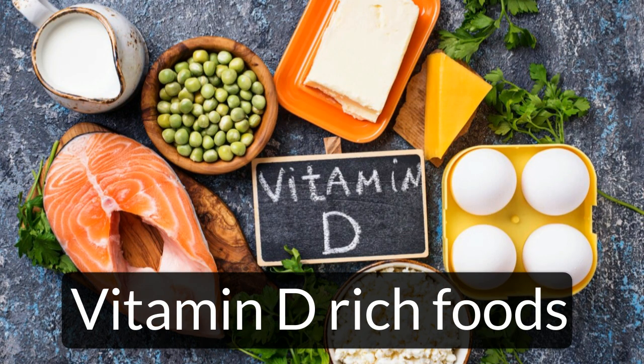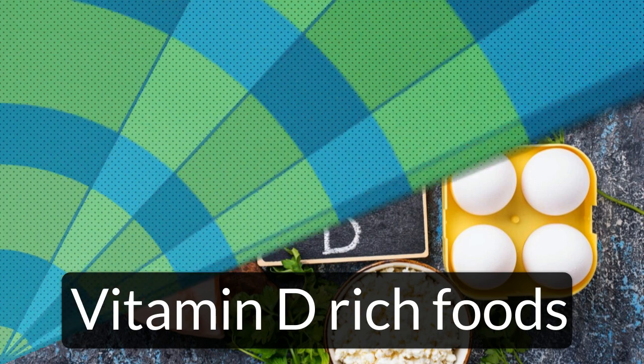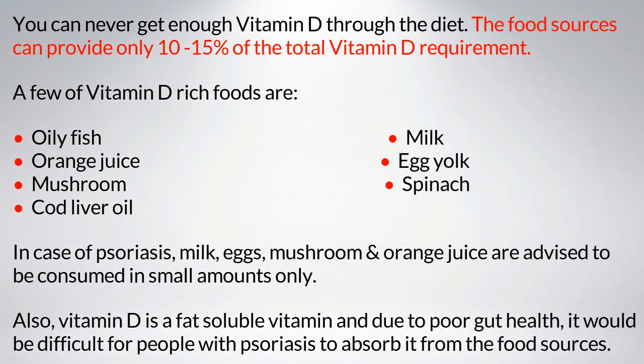Vitamin D rich foods: food sources can provide only 10 to 15 percent of the total vitamin D requirement for the human body. A few vitamin D rich foods are oily fish, milk, orange juice, egg yolk, mushroom, spinach, and cod liver oil. In case of psoriasis, milk, eggs, mushroom, and orange juice are advised to be consumed in small amounts only. Also, since vitamin D is fat-soluble, poor gut health makes it difficult for people with psoriasis to absorb it from food sources.